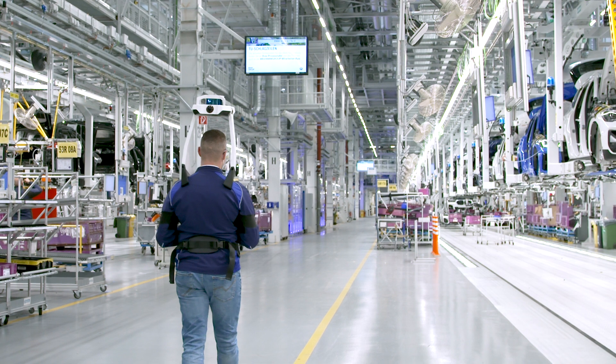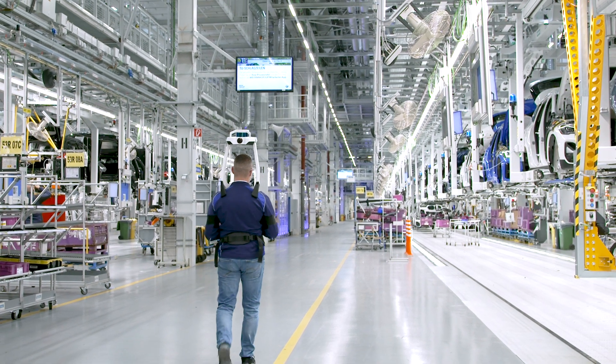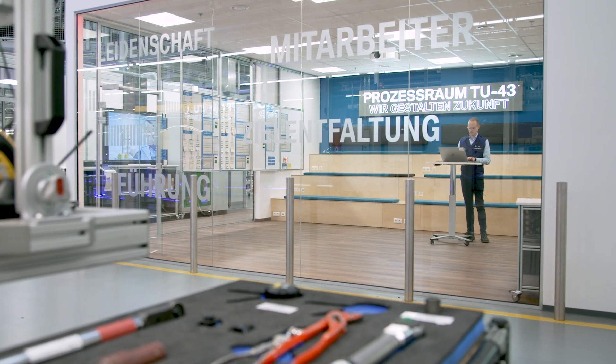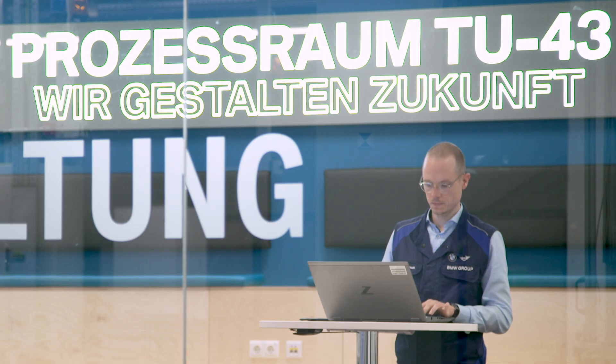Once the data is captured — as at plant Regensburg — it is processed and transformed into fully immersive 3D visualizations that every employee can access and work within BMW Factory Viewer.